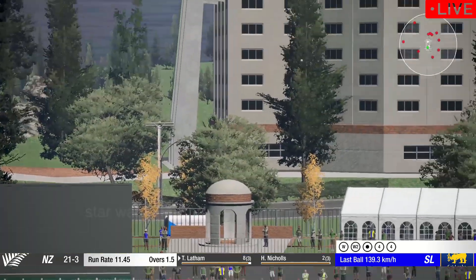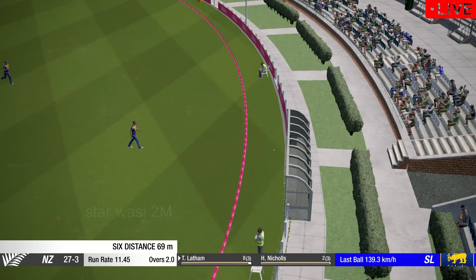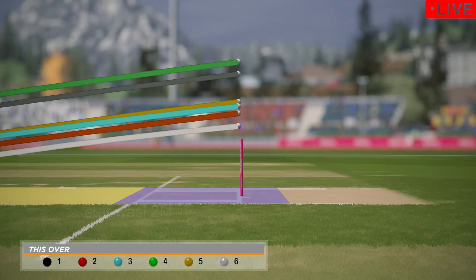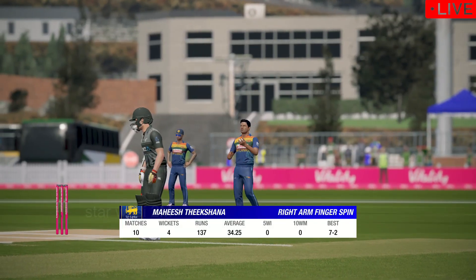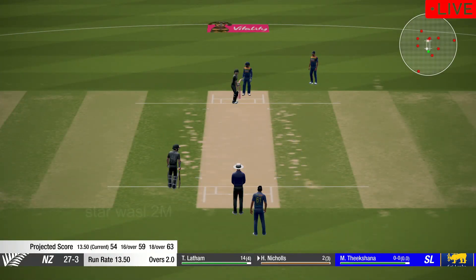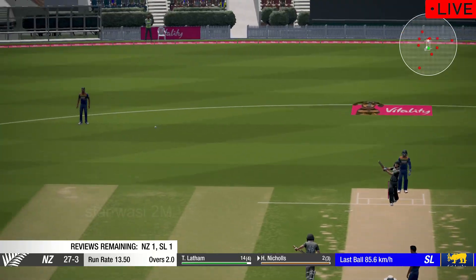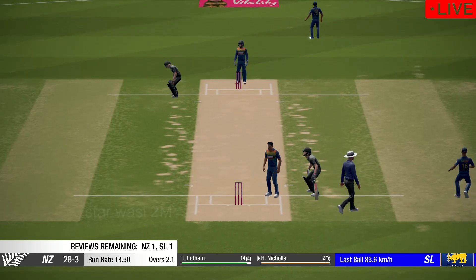Gotcha! Superb shot. This bowler knows how to give the ball an almighty tweak — let's see how they go. Catch him! And they go through for one.